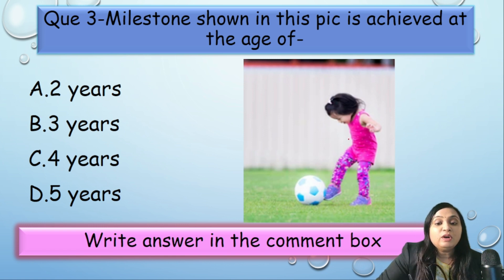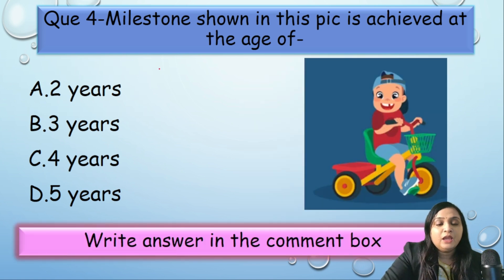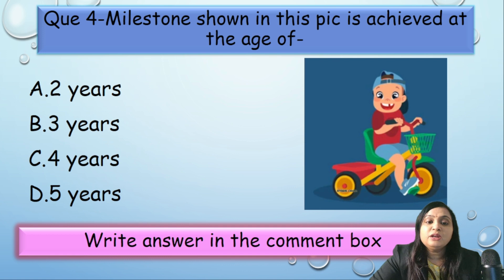MCQ 3: The milestone shown in this picture is achieved at what age — 2 years, 3 years, 4 years, or 5 years? The child is kicking a ball. This milestone is developed at two years.